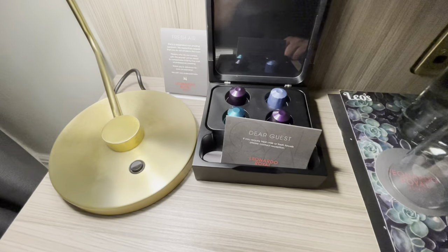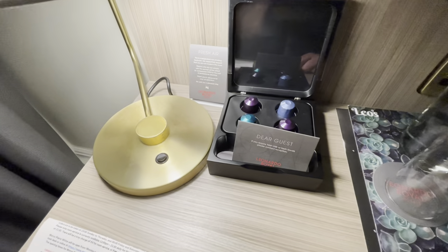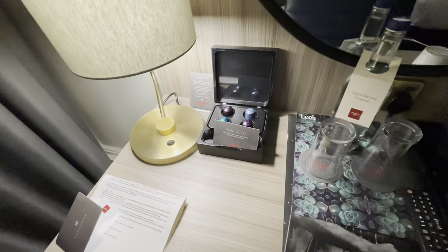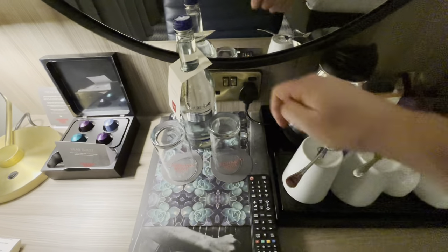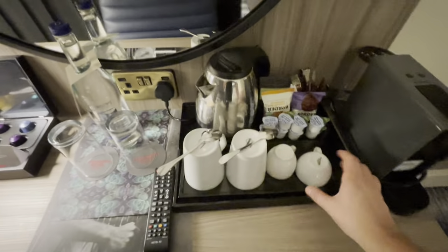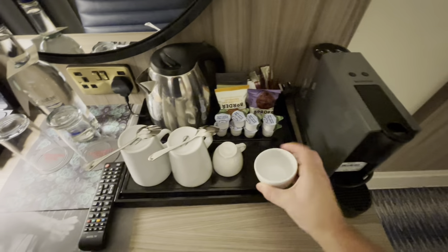Something that has not actually featured in these rooms before is this espresso machine. We've got pods down here. It says that if you'd like any fresh milk and towels — not sure what the link is there — please contact reception, duly noted. We have complimentary mineral water here, glasses, cups. These are dinky and so cute — for the espresso machine. I like those.